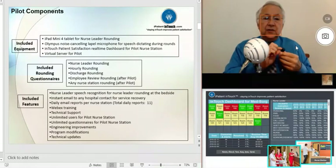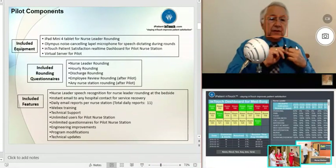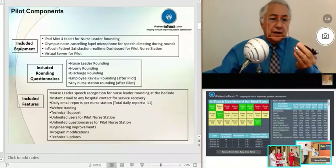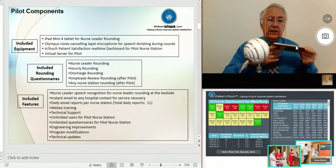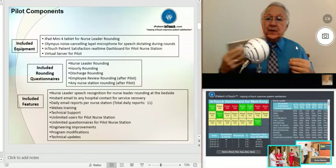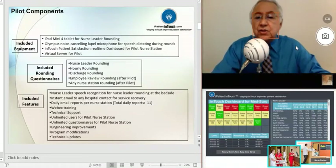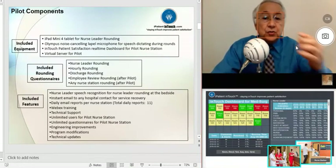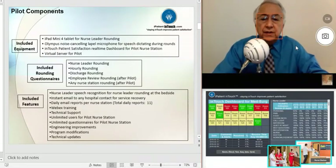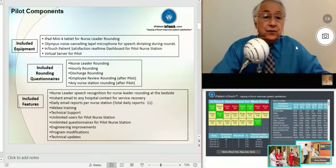This is optional — your nurse leader can either use the microphone that connects to the iPad mini or just dictate directly to the iPad mini. Also, we're going to provide an InTouch patient satisfaction real-time dashboard for the pilot nurse station. Very importantly, we're also going to be providing a virtual server for the pilot.